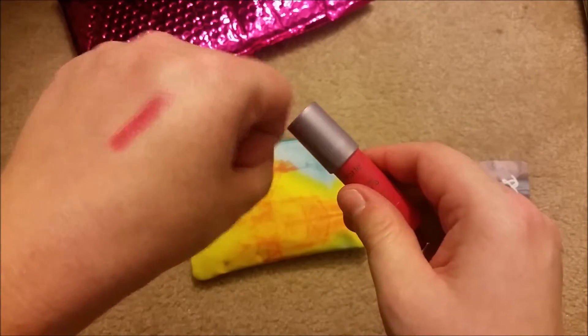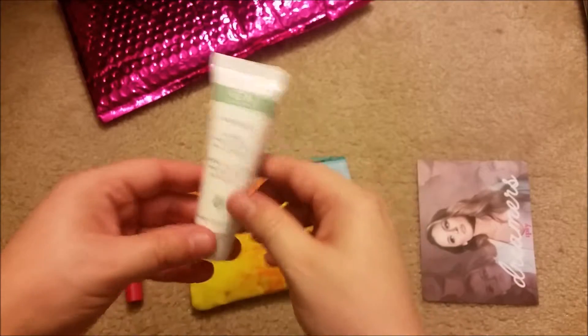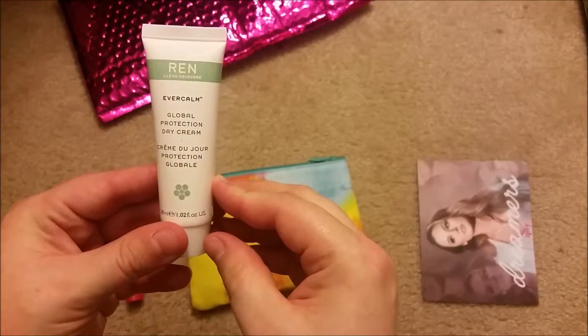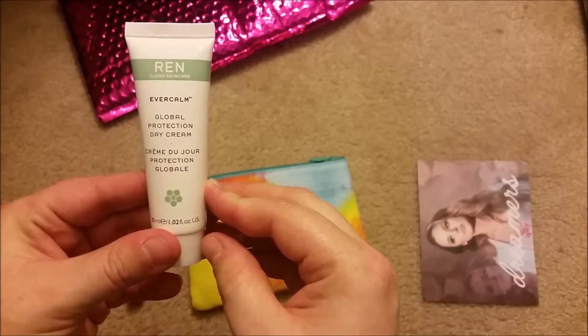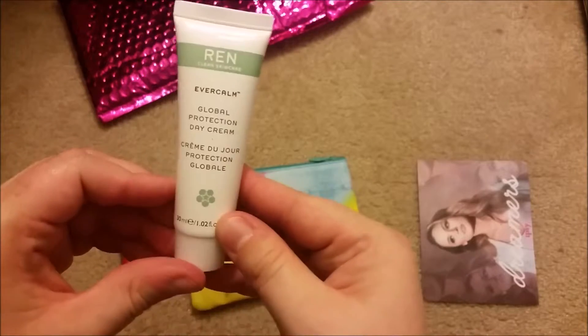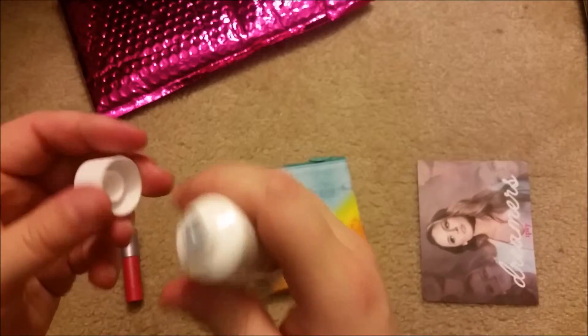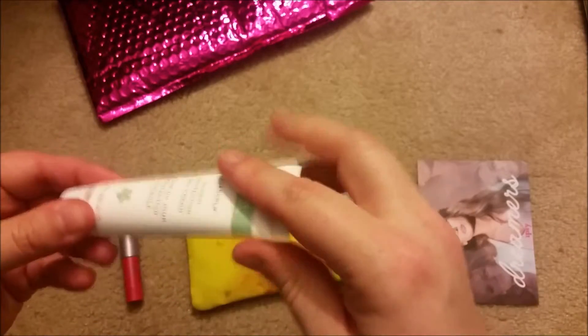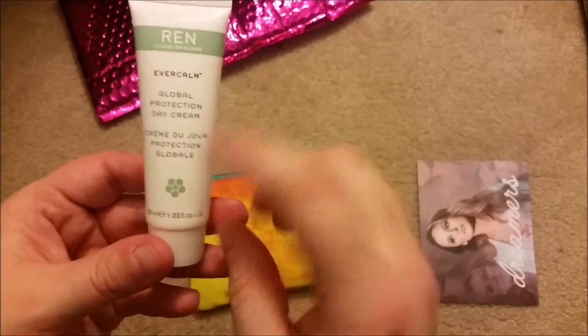Next we got the REN Clean Skincare Ever Calm Global Protection Day Cream, which is really good because I'm actually in need of more moisturizers. I don't want to open it all the way yet since I'm finishing up my other moisturizer first. It's a good size — 1.02 ounces.